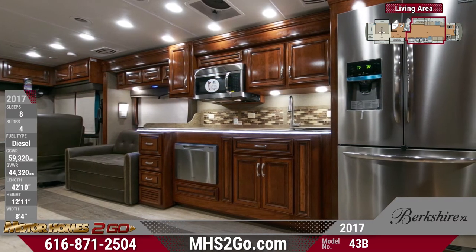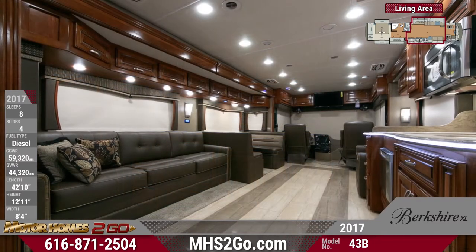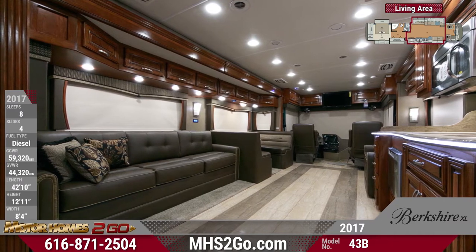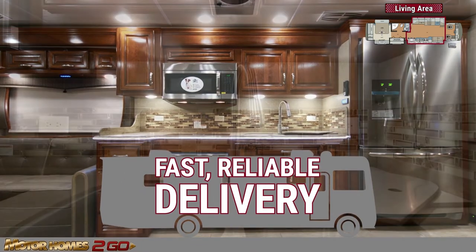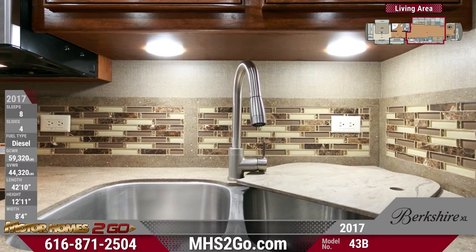This Berkshire XLT has an impressive kitchen, boasting polished solid surface countertops and a beautiful tile backsplash. You'll feel right at home making your favorite meals. You'll love the 23-cubic-foot French door refrigerator, overhead microwave, induction glass cooktop, and stainless steel undermount sink with decorative faucet and sink covers.